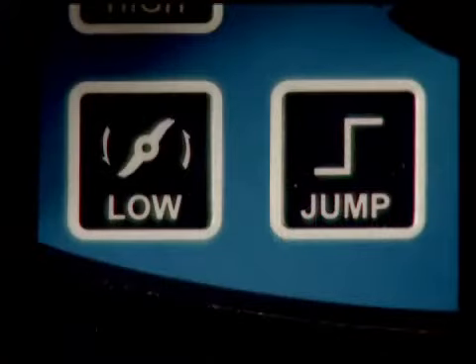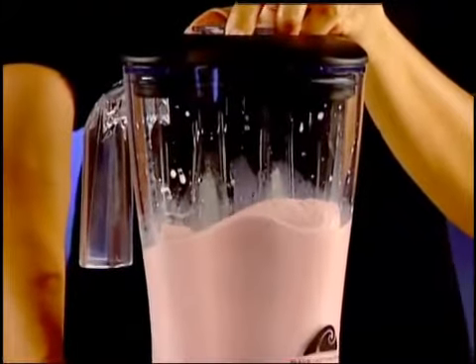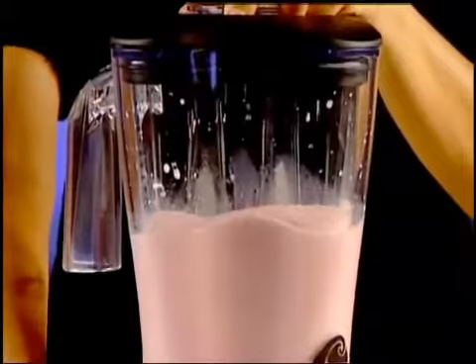And the unique jump cycle starts at low speed, progressing to high. With the Tempest, you're in control. It's as simple as that.